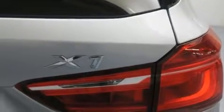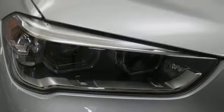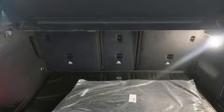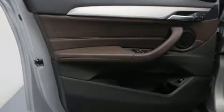A turbocharger further enhances performance while also preserving fuel economy. BMW prioritized practicality, efficiency, and style by including delay-off headlights, an outside temperature display, power front seats, turn signal indicator mirrors, a roof rack, and seat memory.